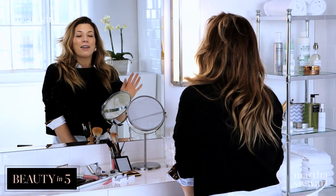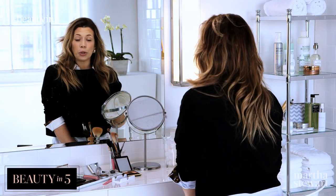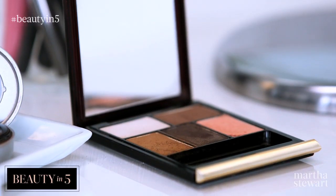So I have a date tonight, and I really want to look great, but I don't want to do too much. So I'm going to show you how to achieve the perfect amount of makeup for a date night look.